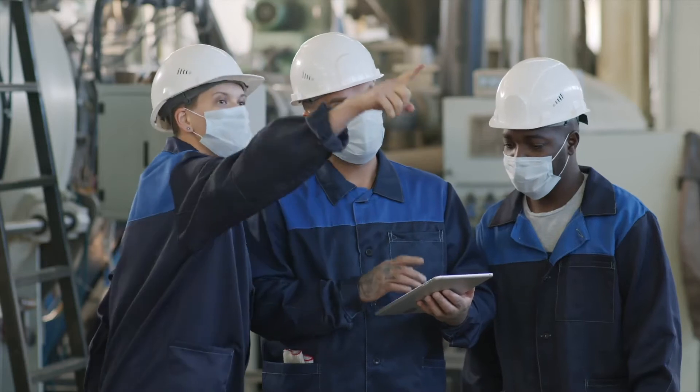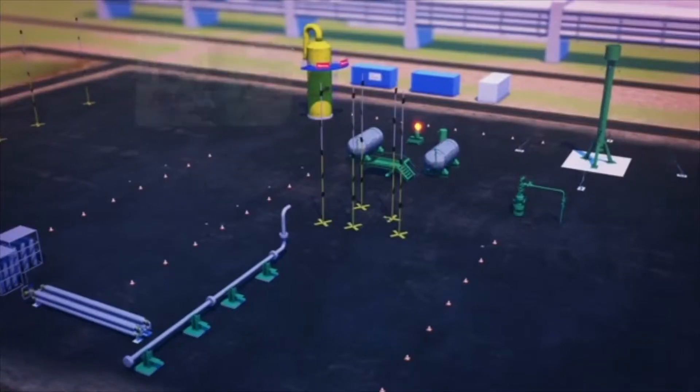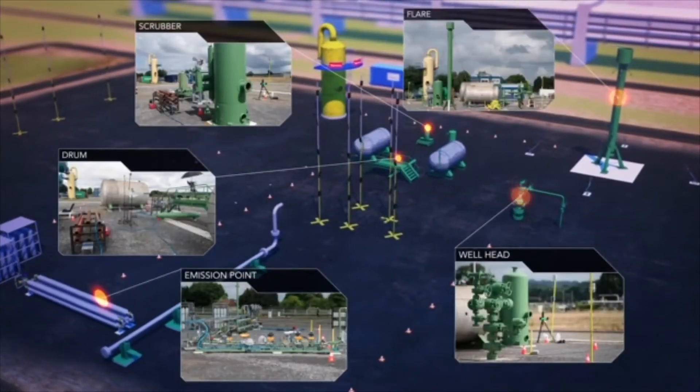The system then needs to react dynamically, orchestrating actions across automation, alarms, and human actions.